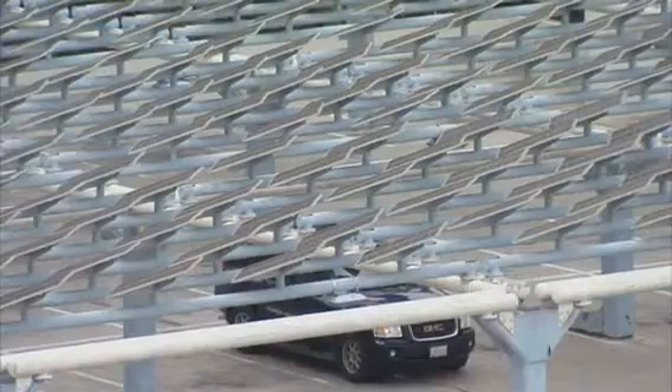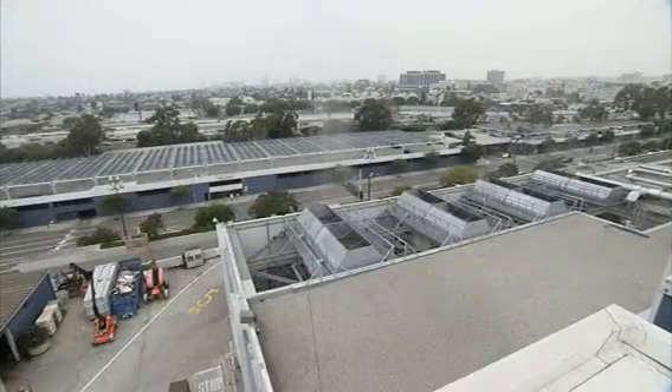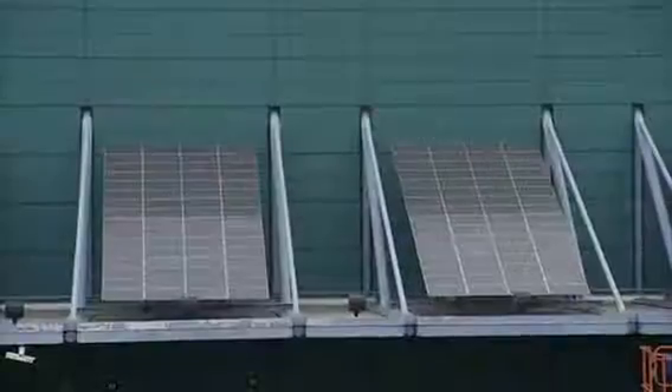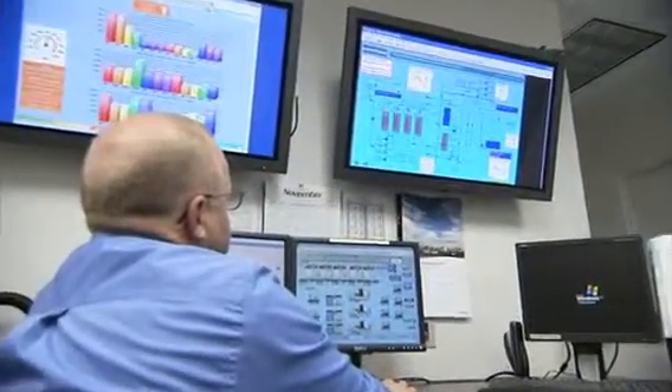Energy-efficient lighting and strategically placed solar panels further drive down energy use. While these improvements come at a cost — especially at facilities like the LACC, which was retrofitted, not built from the ground up — energy savings translates into cost savings.